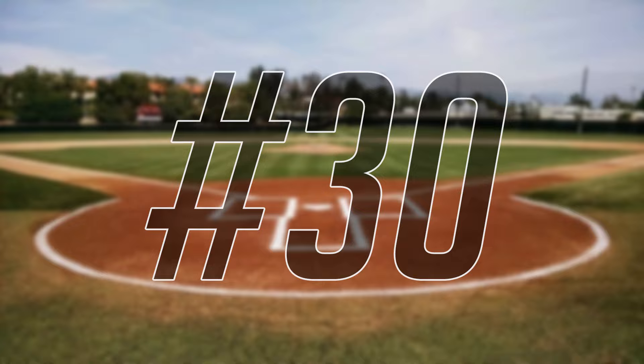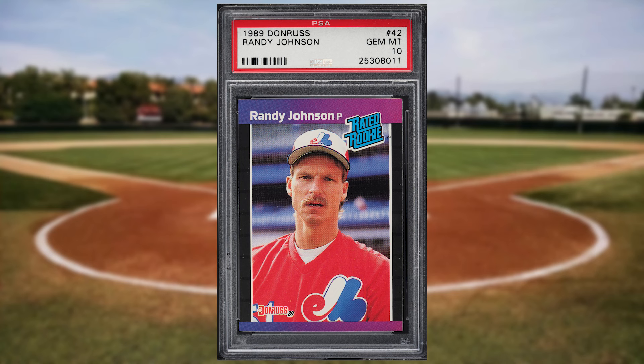And kicking off the Top 30 of today's list is this 1989 Donruss Randy Johnson rookie card number 42. This rated rookie was in a PSA 10 and it sold for just over $50.